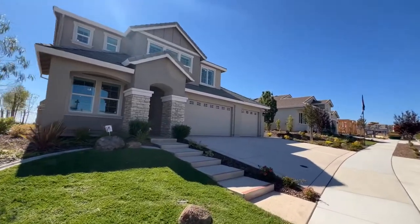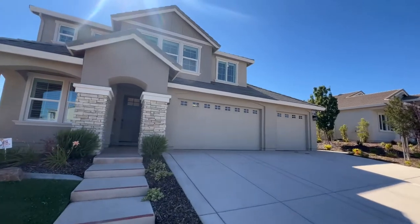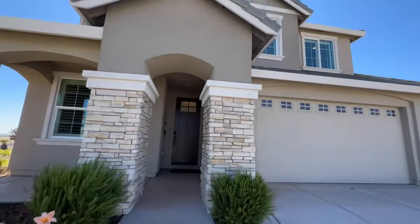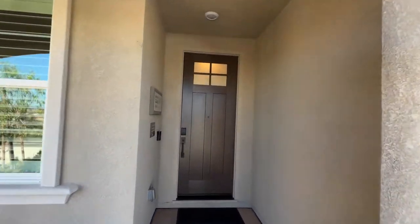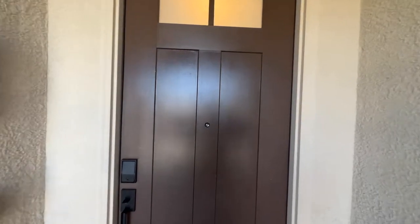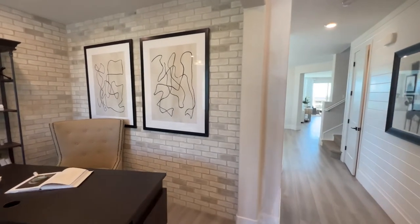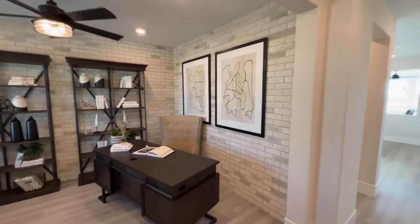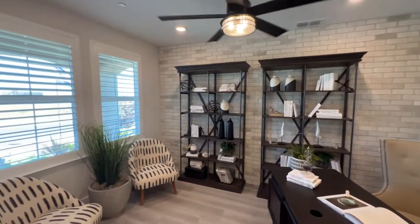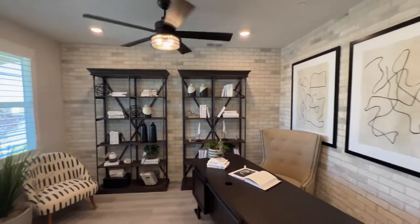We are here at JMC Homes in Folsom and this is a brand new home model — 3,877 square feet, five bedrooms, five baths with a casita. The starting price for this home is $2,249,990.